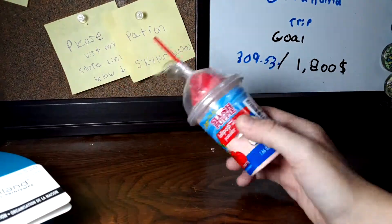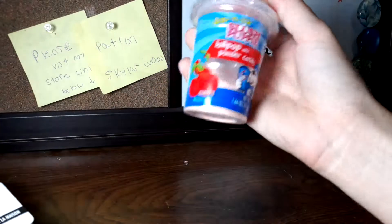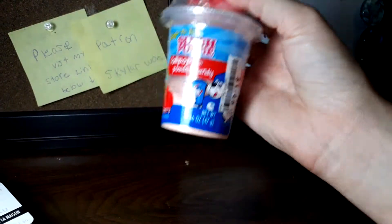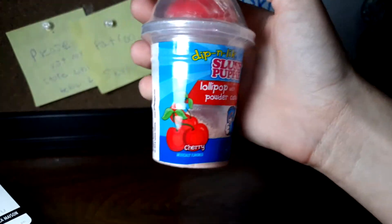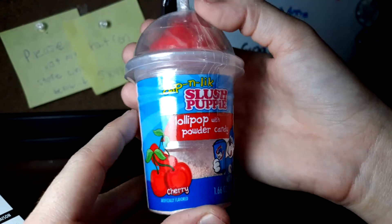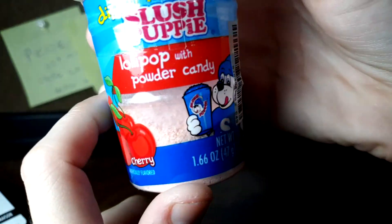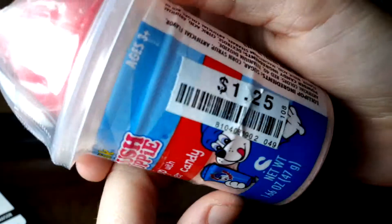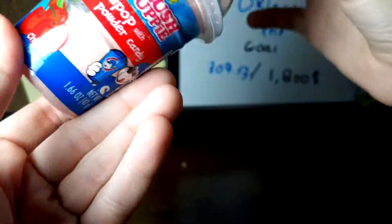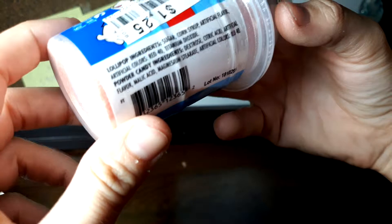Hello everyone and welcome to 'What's That Wacky Food' part episode 2! Today we have a Slushy Puppy lip dip and lick lollipop with a powdered candy cherry, a dollar twenty-five. Here are its ingredients — made in China. Let's get into it.